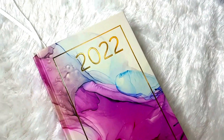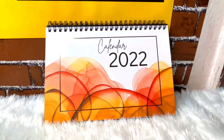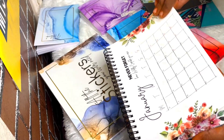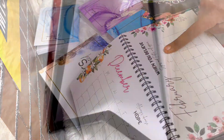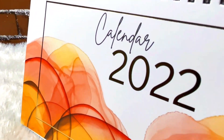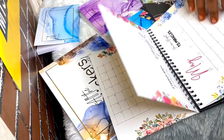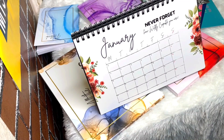First is our 2022 planner come journal. Second is a desktop calendar for 2022 — the layout has the month name, a quote for the month, and the calendar layout. There's a little space to write knickknacks but not a lot. It's perfect to keep on our desk.